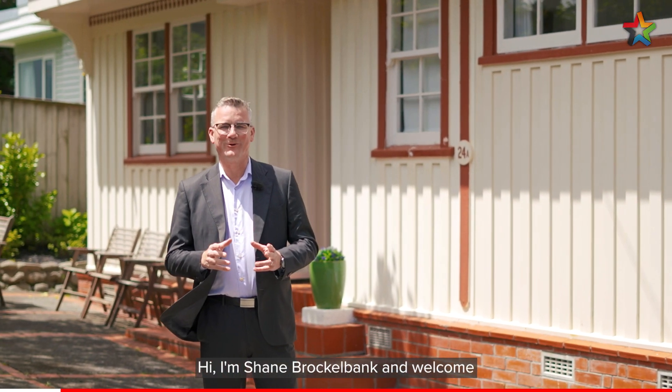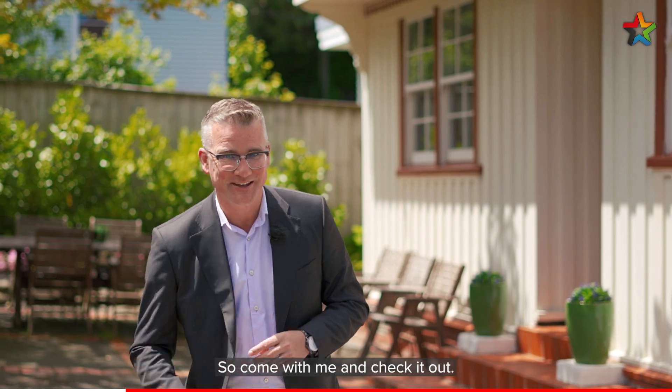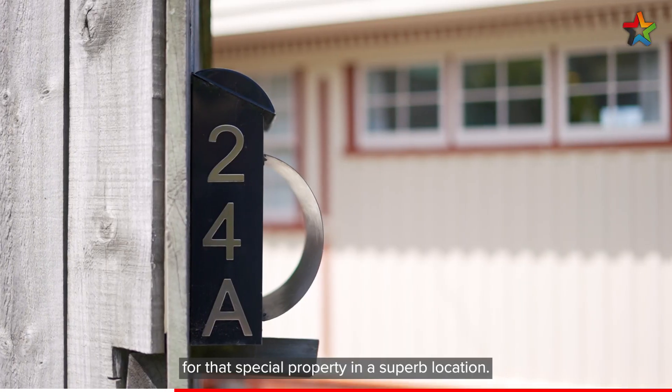Hi, I'm Shane Brocklebank and welcome to 24A London Road in Kota Kota. If you're after a first home or you're looking to get into the market, then this is certainly for you, so come with me and check it out. This one is guaranteed to tick a lot of boxes for that special property in a superb location.